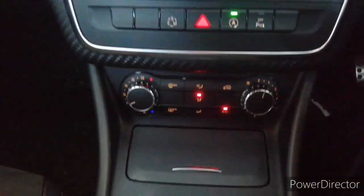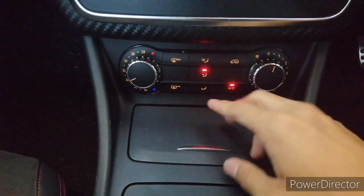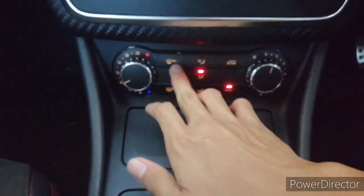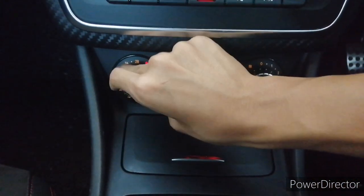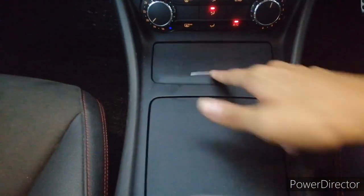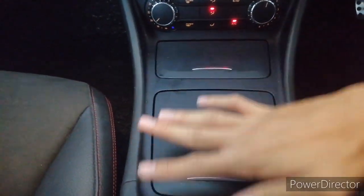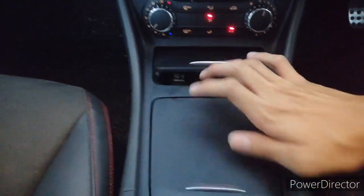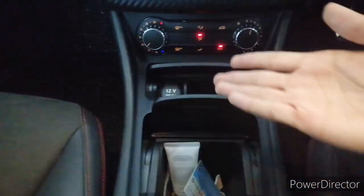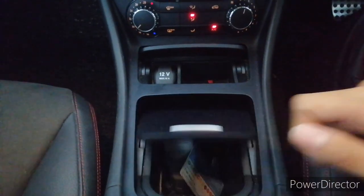Down here are the aircon controls — pretty simple: fan speed, front/rear defrost, different air modes, air conditioning toggle, and temperature control. The interior does not get any gloss black finishing — just plain matte plastic — but one good thing about the matte finish is it doesn't leave fingerprints or scratches easily.